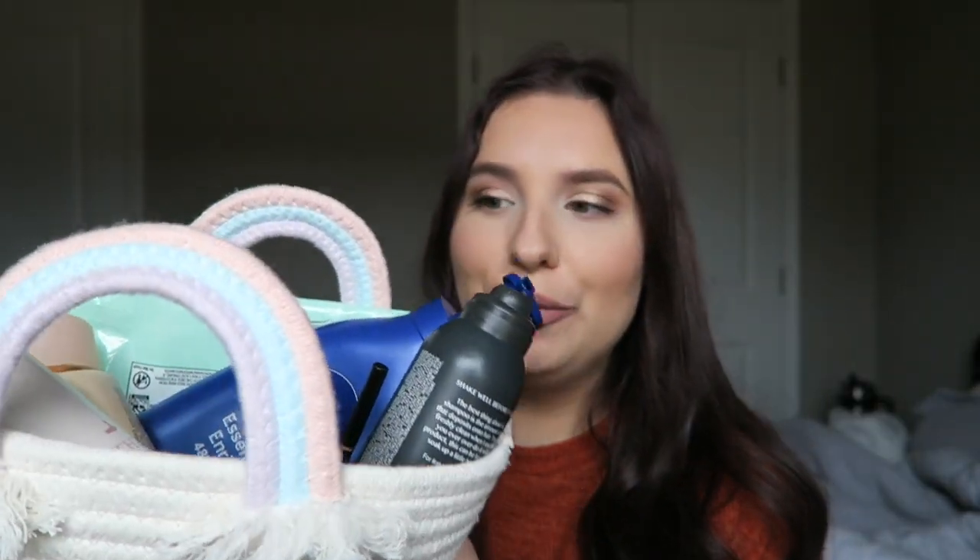Hello everyone, so today I'm going to be doing an empties video. I ran out of a ton of stuff at the same time, so I'm going to be sharing that with you today. I also wanted to share the lip color that I'm wearing. I said that I would do this a few videos back and then I think I forgot, so I'm going to start doing it again.